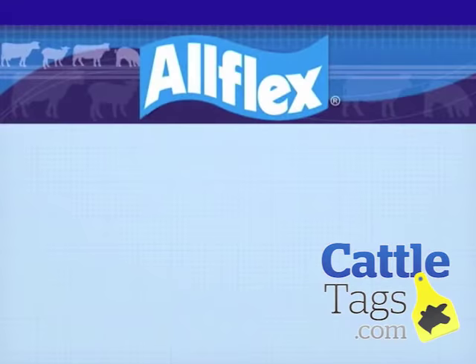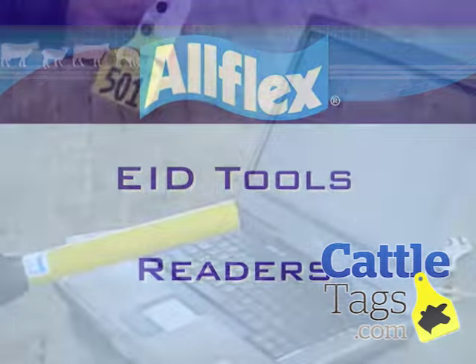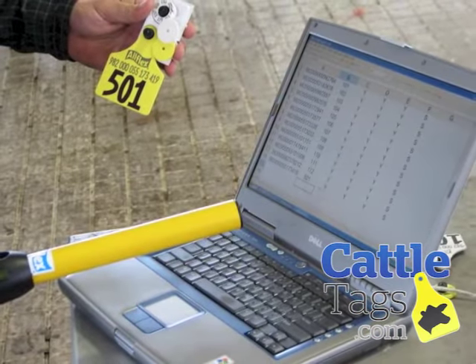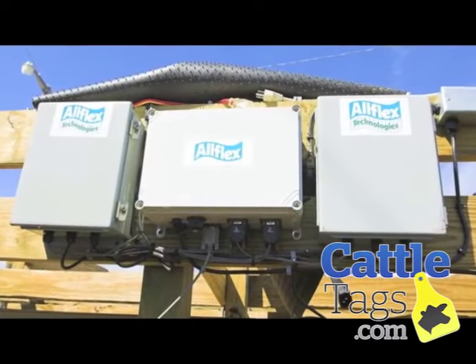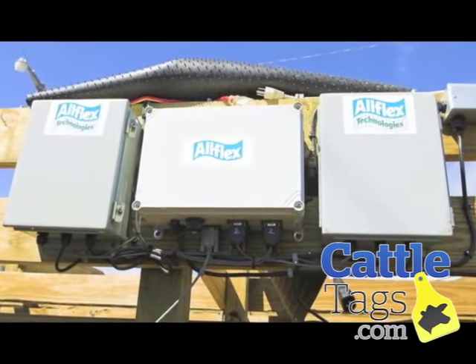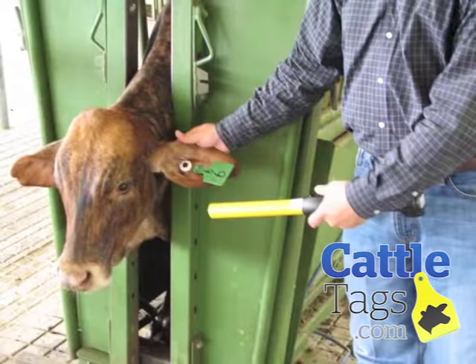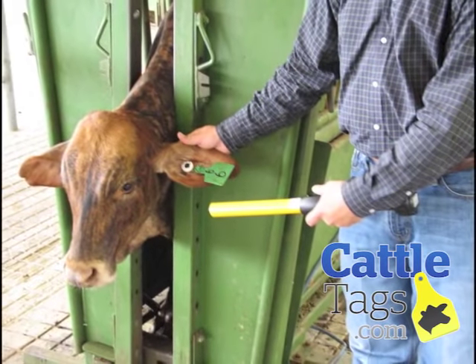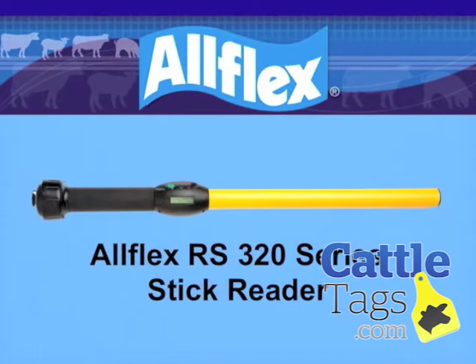Moving on to EID tools: readers. Depending on your intended use, readers can range from simple handheld devices to complex multi-panel systems that can automatically capture EID tags as they pass through the reading field. Handheld readers are typically used shoot-side or in a processing alleyway. Allflex sells the RS250 and the RS320 series readers. The read range is dependent on the reader model and the EID tag used.